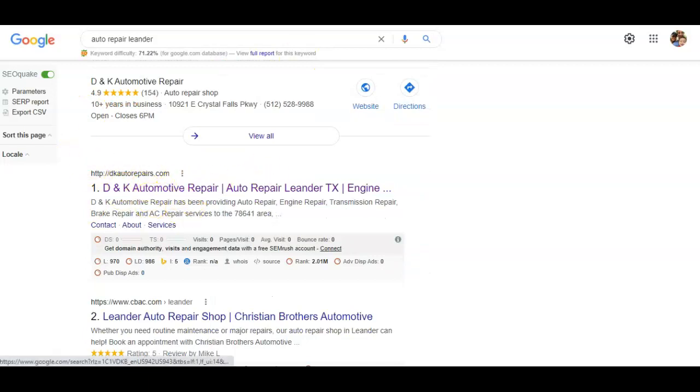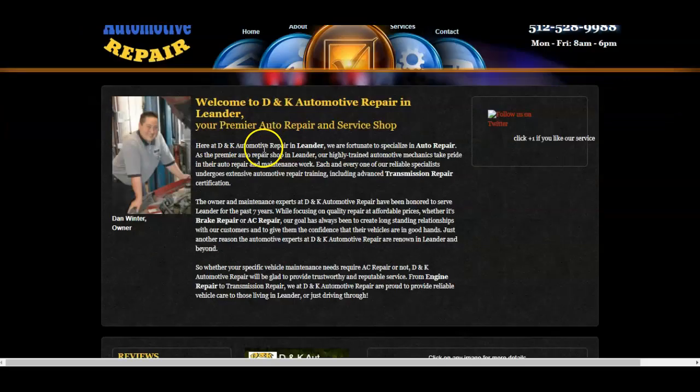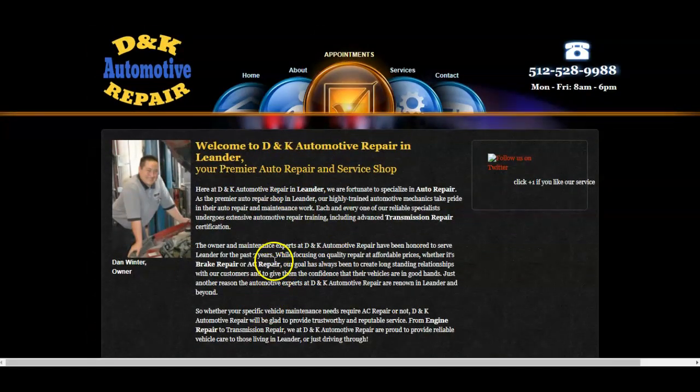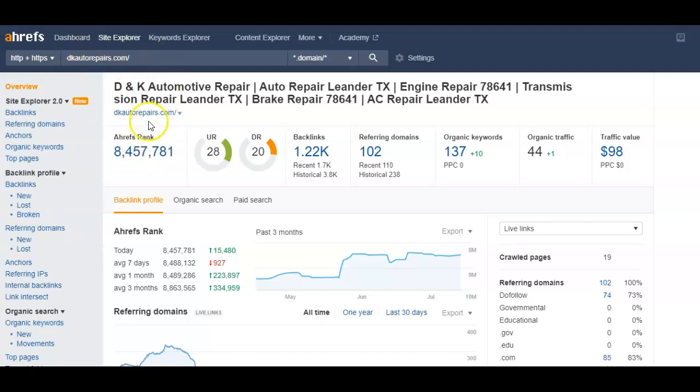Let's take a look at DK Auto Repair and see what they've got going on. There's nothing too special about their website — they don't have that much content. But their business has been around for a bit, and they do layer in the big-ticket services like transmission repair and brake repair at the top so they appear well in Google. Looking them up in Ahrefs, their UR and DR ratings are 28 and 20. What's really pulling their UR rating up is their off-site SEO — they have 102 referring domains, 74 of which are do-follow. They're ranking for more keywords and getting more traffic, but the fact that this is the top organic website in the area shows me it's going to be really easy to uplift and get over them.